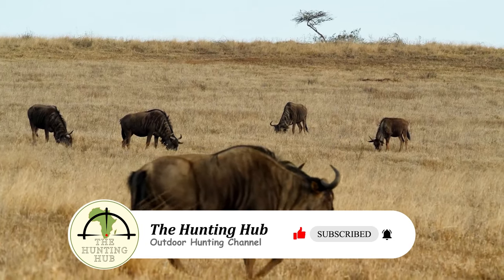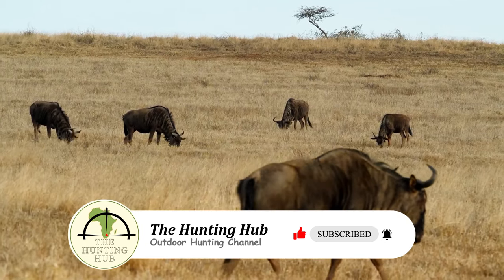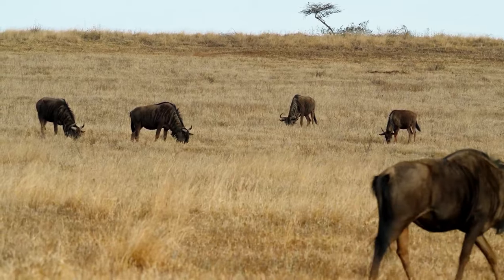If you like our videos, give it a thumbs up and subscribe to our channel. Also comment on which animal you would like to see next.